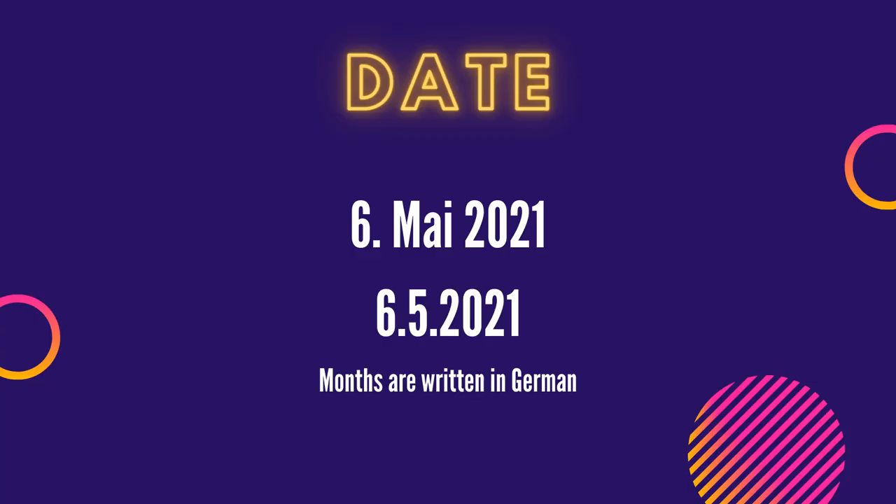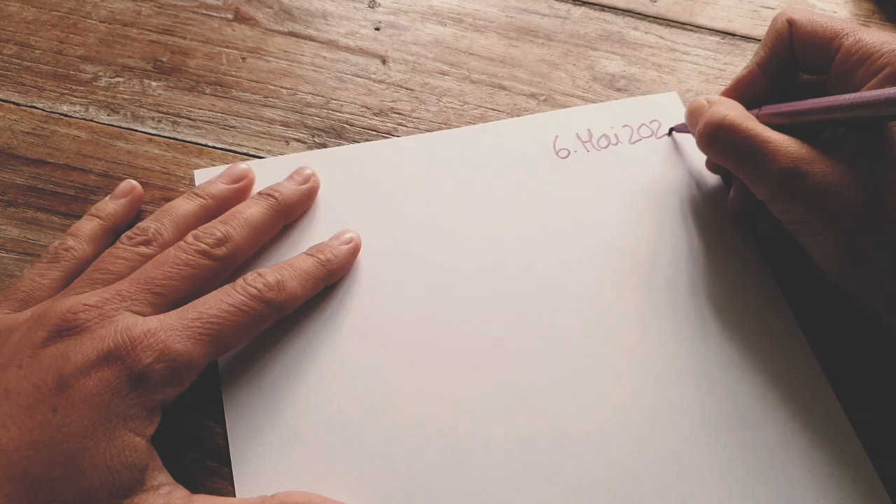You would usually put the date on the top left or top right — it doesn't really matter with handwritten letters. You would, for example, write the 6th of May 2021. Either you write May as a word or just use the number. In Zurich dialect, I write all the months the way I would write them in German: Januar, Februar, März, April — they are just the same in Swiss German or German.